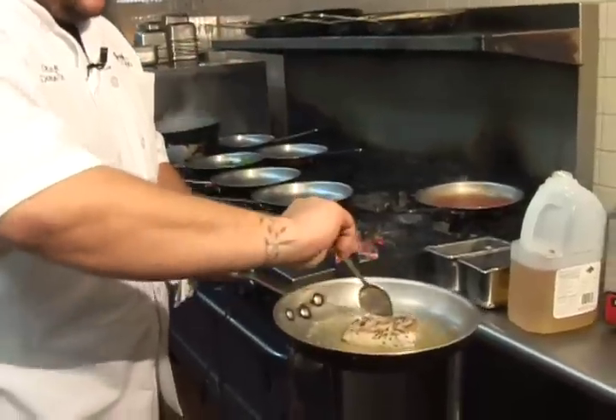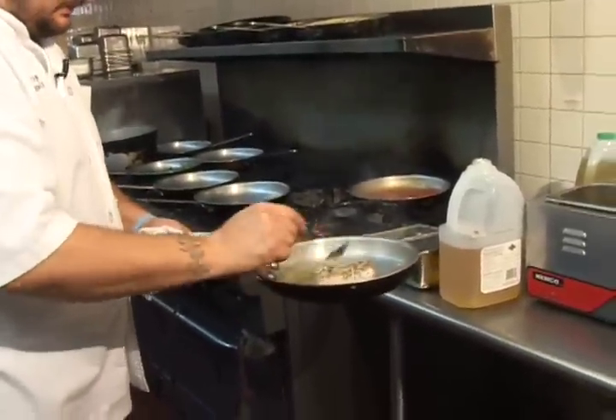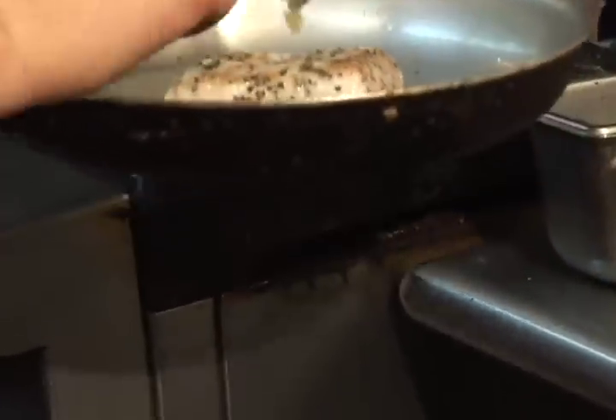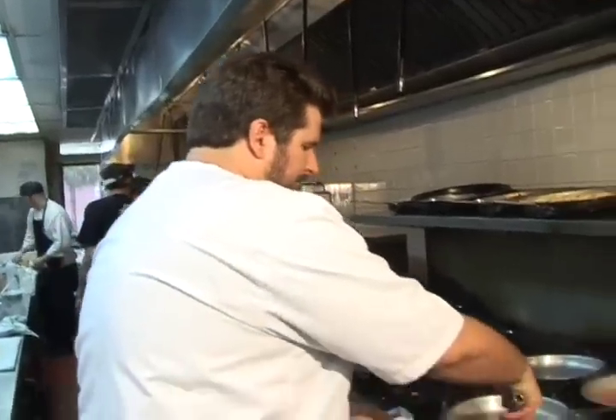We're going to let this sit for about three to four minutes on each side. We're going to baste for another two to three minutes until it's a good medium-well consistency — nice and cooked but yet still a little pink in the middle.